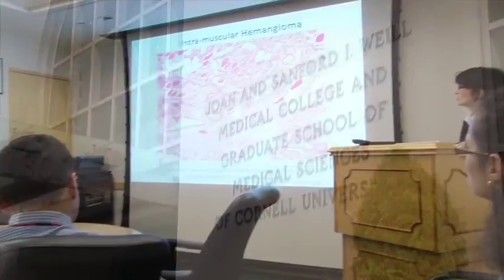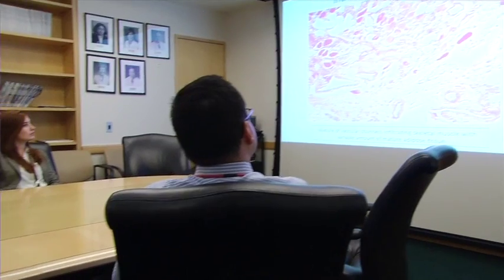Our day usually starts with a morning lecture that's given by one of the faculty members in either anatomic or clinical pathology, and it's attended by all the residents.